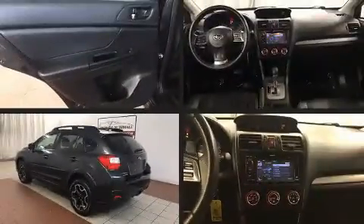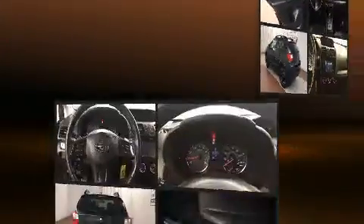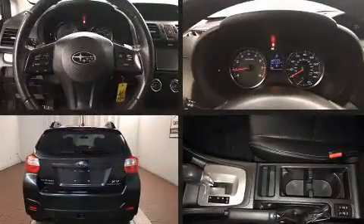You're going to love the 2013 Subaru XV Crosstrek. Smooth gear shifts are achieved thanks to the 2.0-liter 4-cylinder engine.